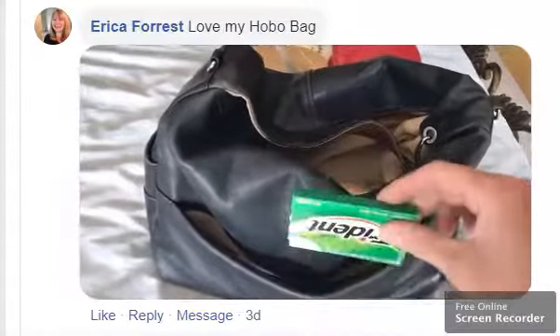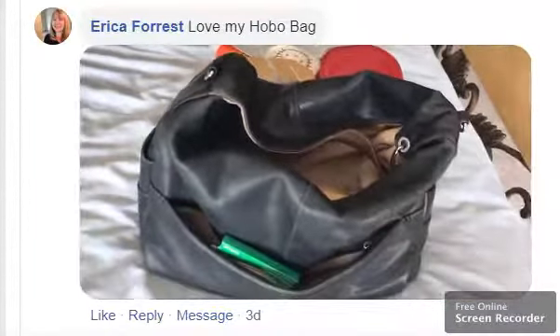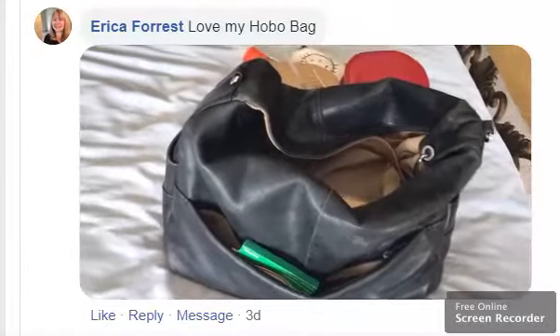And some gum — there's some Dentyne gum or Trident gum. Well, thank you, and that's what's in my purse. Thank you.